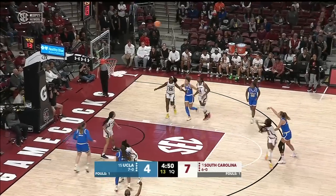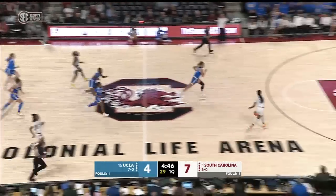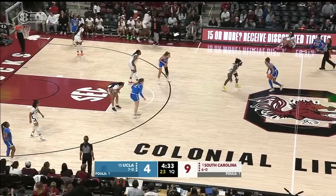Brie Hall gets caught up in the screen. Bassoir off to the right on the three, and Raven Johnson pushes up ahead to Brie Hall on the layup. And Raven Johnson.